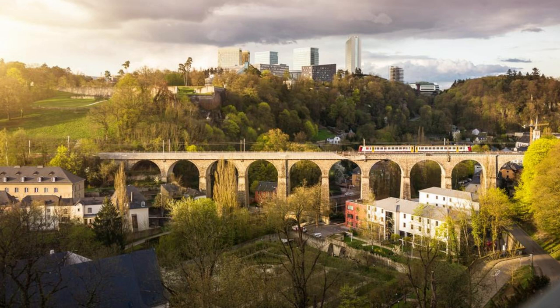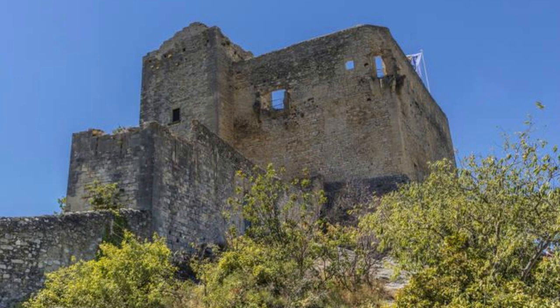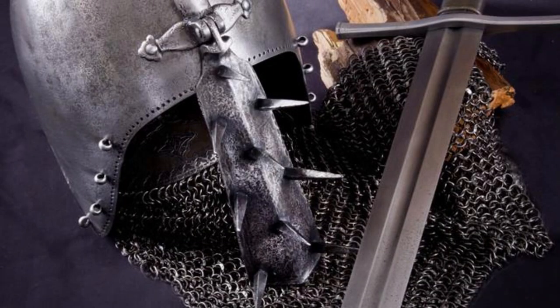Step into the past at Larochette Castle, a medieval fortress perched high atop a rocky promontory overlooking the town of Larochette. Dating back to the 11th century, this imposing stronghold offers commanding views of the surrounding countryside and the nearby Müllerthal region. Explore its ancient walls, towers, and courtyards as you learn about the castle's turbulent history and the noble families who once ruled over this strategic domain. Wander through the castle's museum, which showcases artifacts, weapons, and armor from the Middle Ages, and imagine life in a bygone era of chivalry and feudalism.